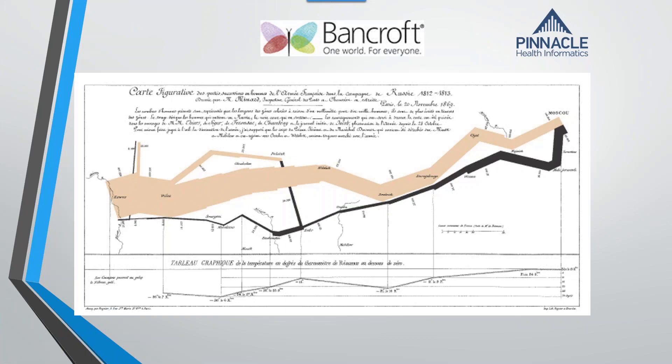From 422,000 soldiers to 1,000 is represented in this graph. It's considered even today one of the most interesting and effective data visualizations, and it's over 150 years old. In fact, you can buy posters of it — it's very interesting.